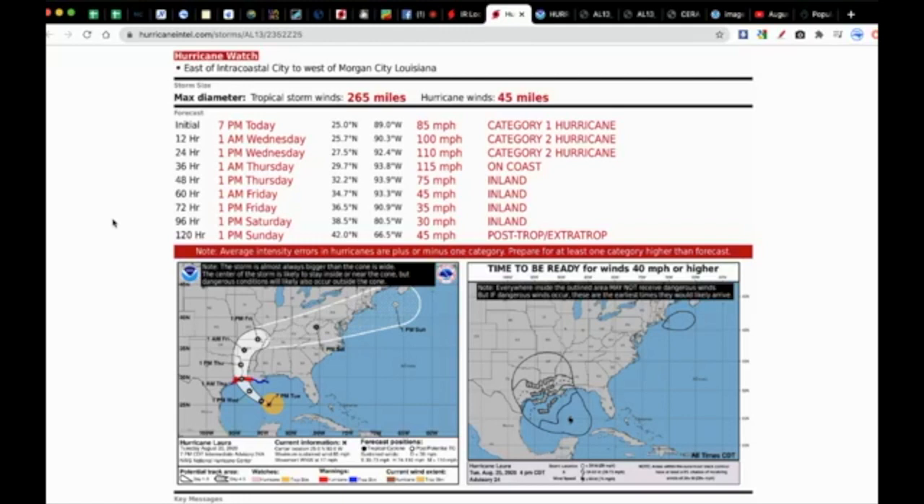Even with our advanced technology, intensity forecasting for tropical cyclones is extremely difficult. Remember that there are still errors in the forecast and likely changes and wobbles in the forecast track. What you see is not exactly verbatim what's going to happen, but it's the best estimate based on the best tools we have in our arsenal.